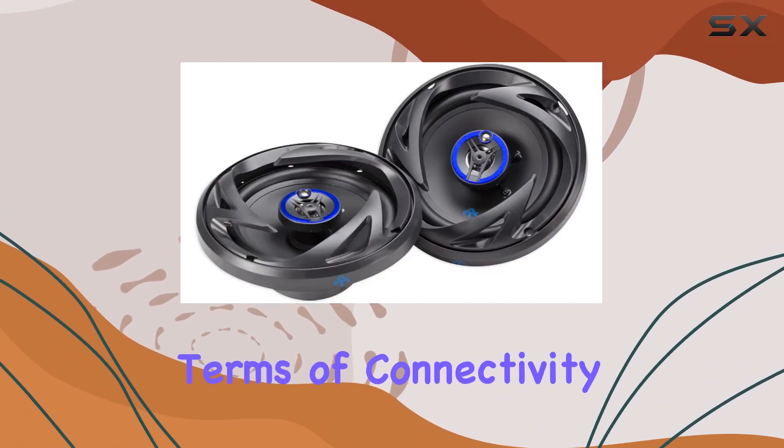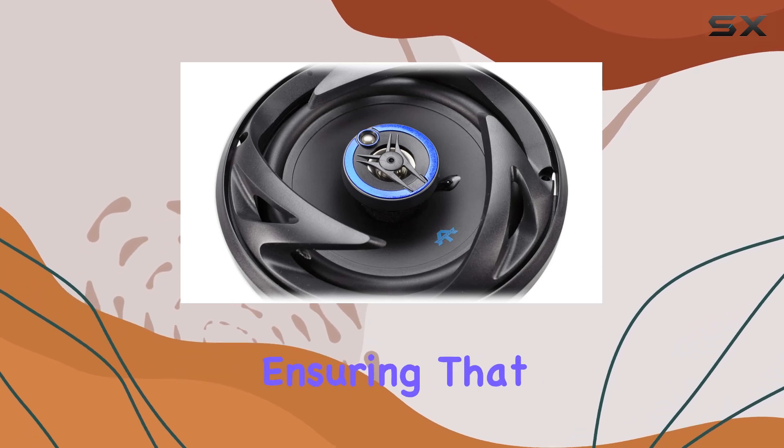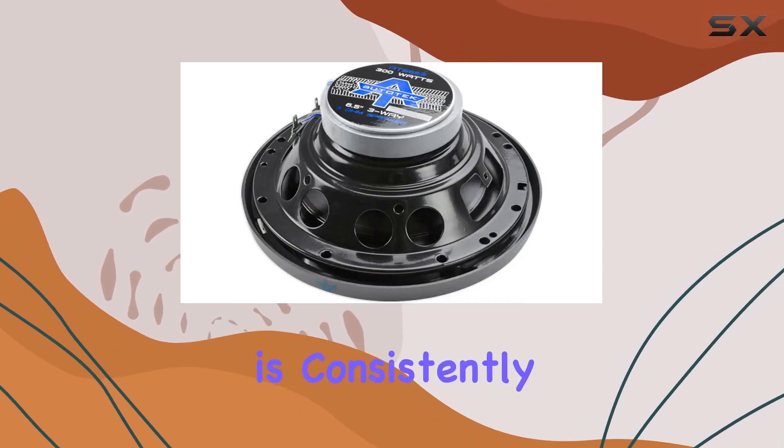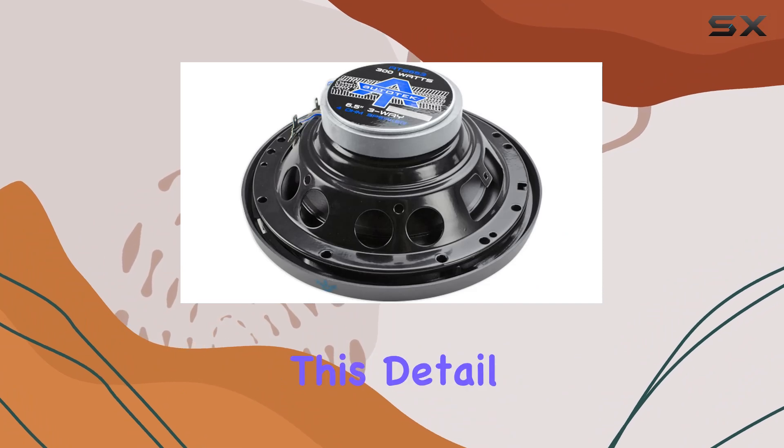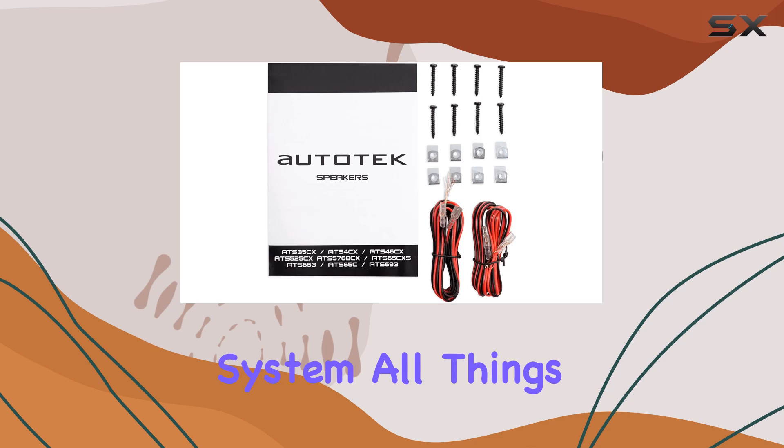In terms of connectivity, the use of spade connectors or direct soldering provides a reliable and strong connection, ensuring that the audio signal is consistently clear and uninterrupted. This detail might seem small but plays a vital role in the overall performance of any car audio system.